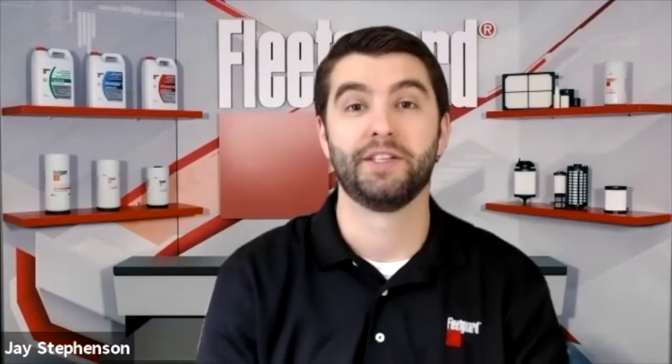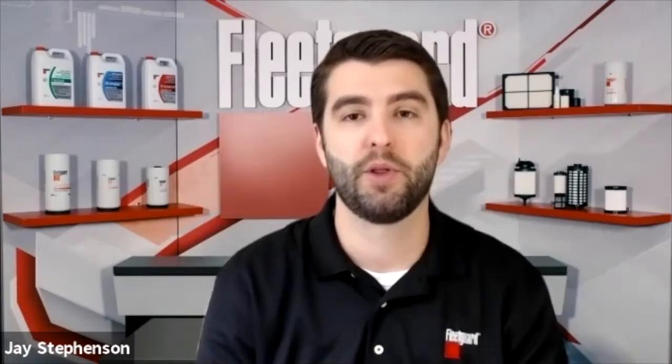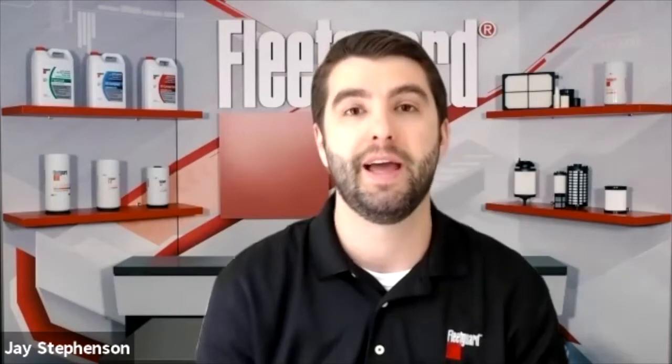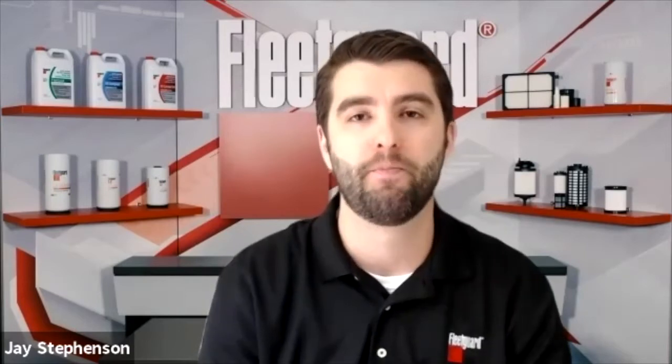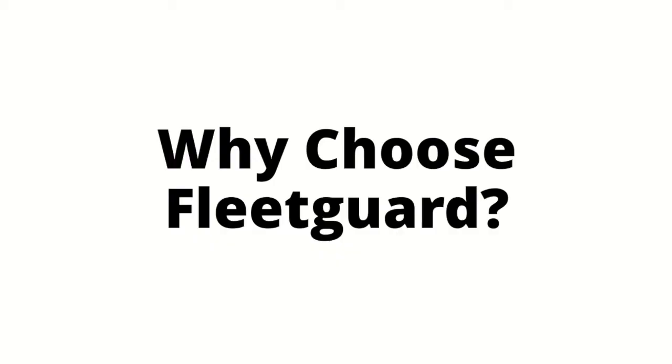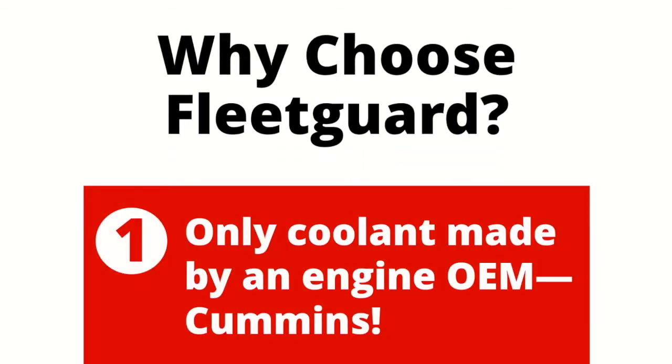Hey guys, it's Jay from Fleet Guard and today we're talking about five things you really should know about heavy-duty engine coolant. There's tons of options out there in the marketplace when it comes to buying coolant, but helping your customers pick the right one can save them from a maintenance nightmare and getting stuck with a big fat repair bill. Fleet Guard coolants are powered by Cummins.